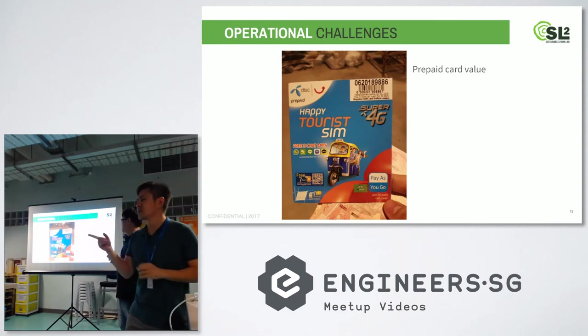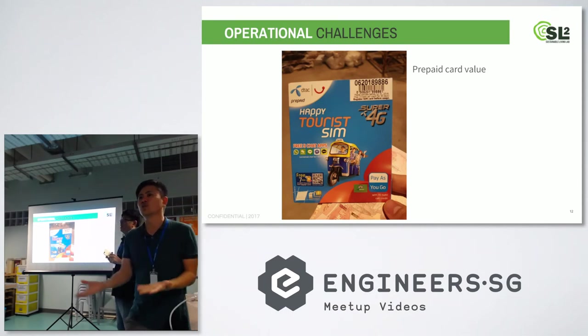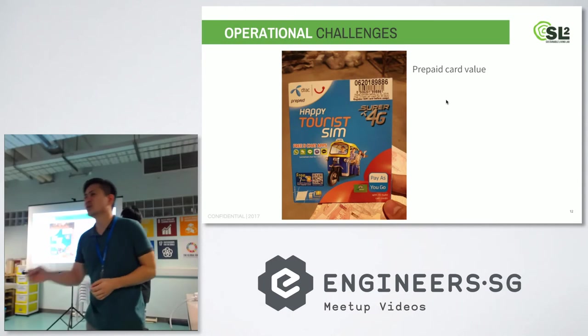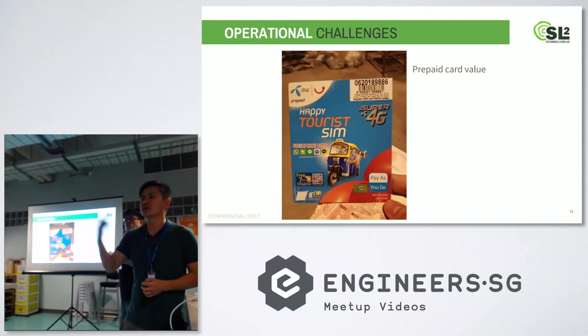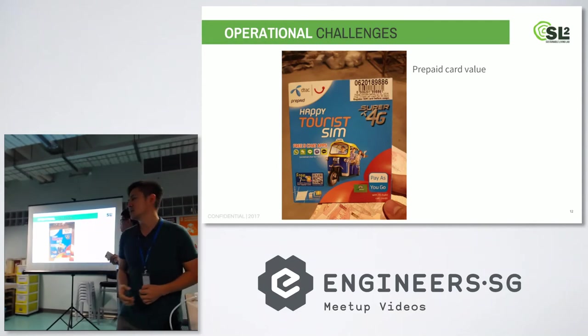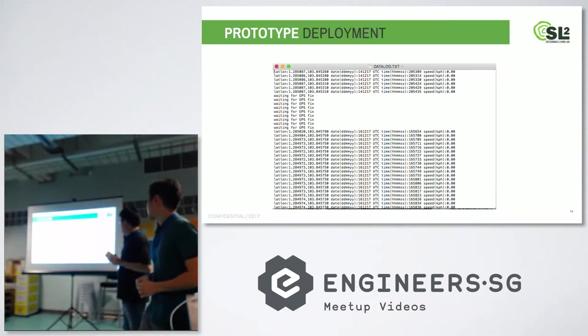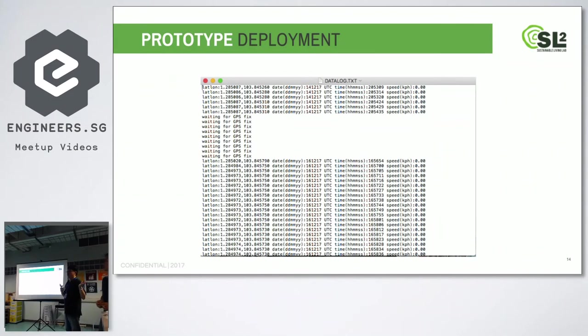One of the problems we faced was that just before we were about to deploy the whole system suddenly stopped working. We were wondering what happened, then realized the prepaid SIM card had run out of credit. We needed to top it up last minute, so we asked the farm workers to help since they had a local bank account — for them it was very easy. Basically it worked to a certain degree, but as Ben said, because there was no lost cargo this time round, we don't know whether it actually worked or not.